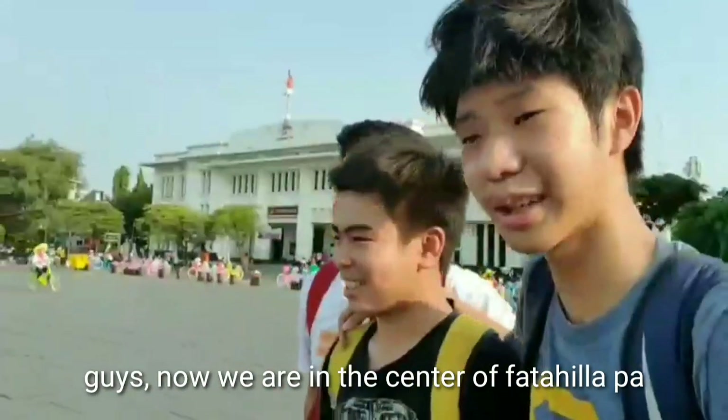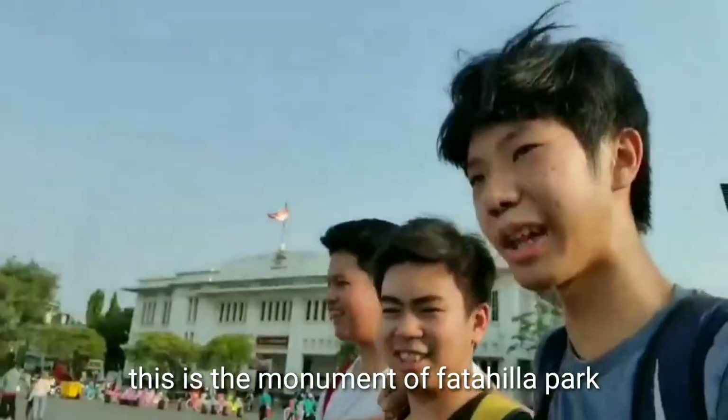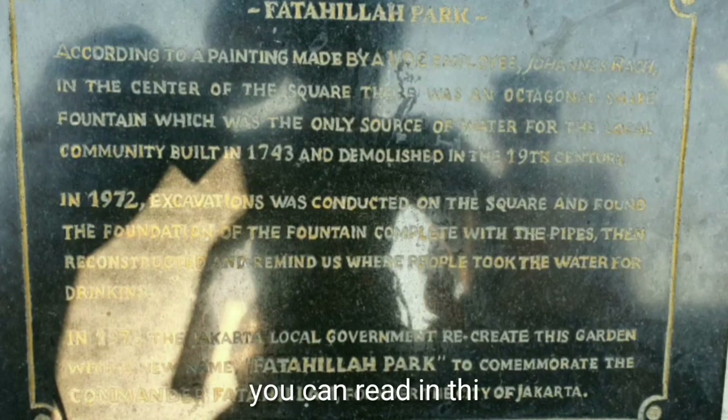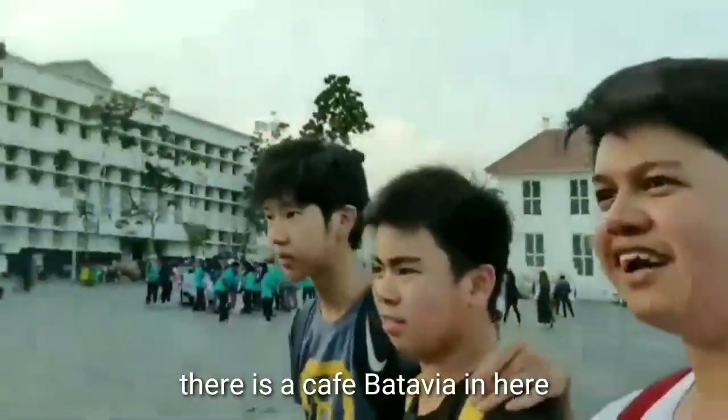Now we are in the centre of Fatahila Park. This monument of Fatahila Park — this is the history of Fatahila Park, which you can read in this text. There is also Cafe Batavia here.